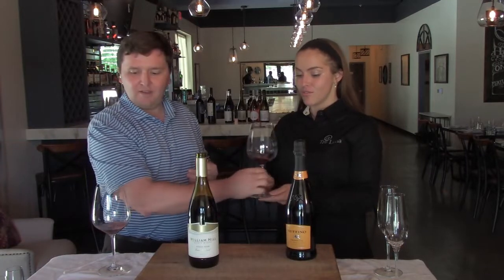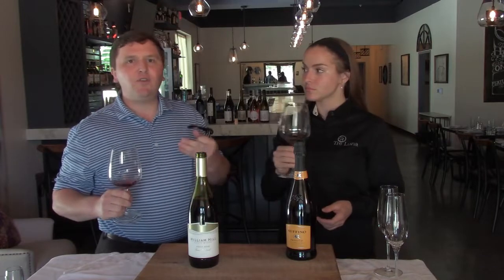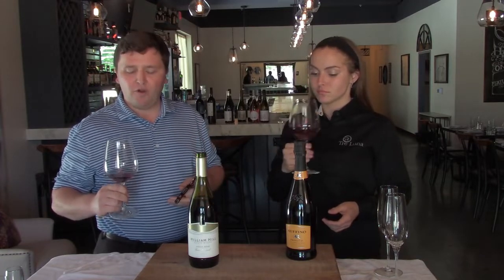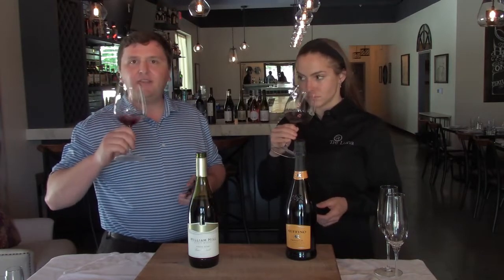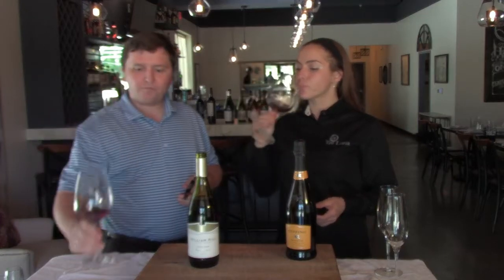Then taste the wine — you want to smell it, see if you can find some fruit and non-fruit aromas, and then taste it and enjoy it. Cheers.